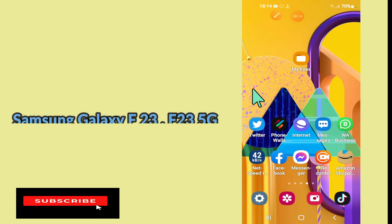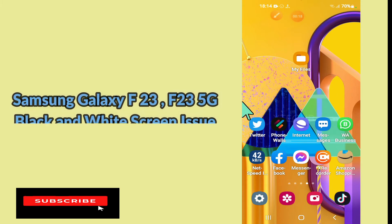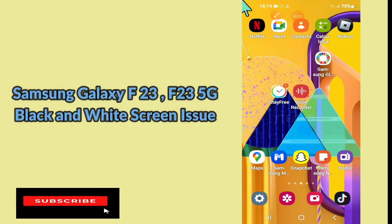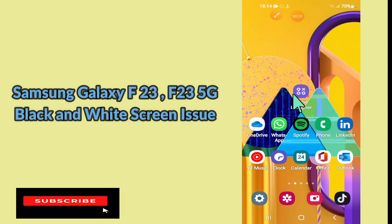Hello everyone, hope you are doing great, welcome to my YouTube channel. In my today's video, I will be telling you how to fix black screen issue in your device Samsung Galaxy F23 and F23 5G. So if you are facing white screen or grey screen issue in your device Samsung Galaxy F23 and F23 5G, you can fix it by following a few steps which I will be sharing with you in my today's video.